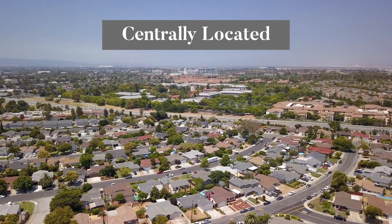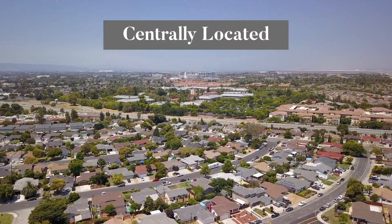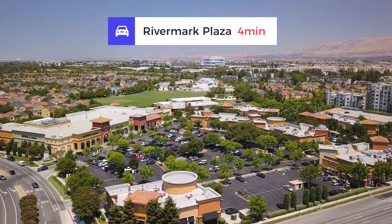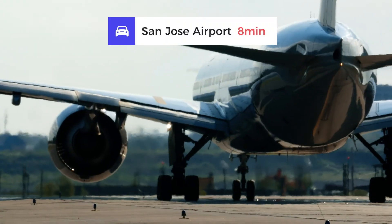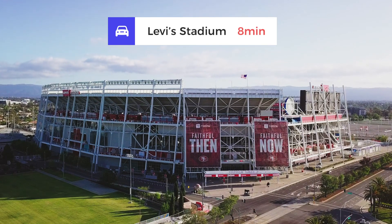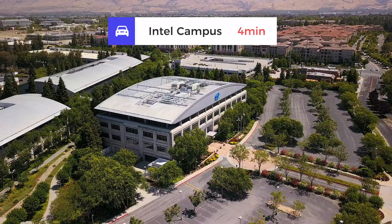One of the desirable features about this property is its location. It is conveniently located across the street from the River Mart community and its retail area, very close to the San Jose Airport, Levi's Stadium, and many high-tech companies.